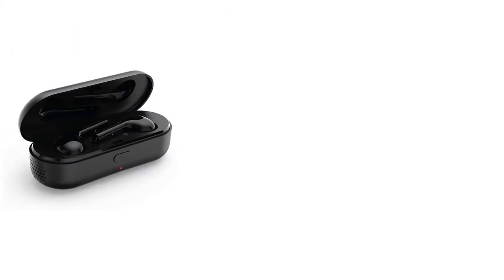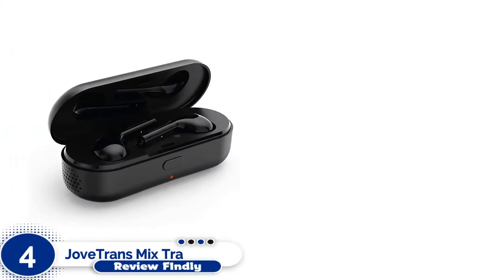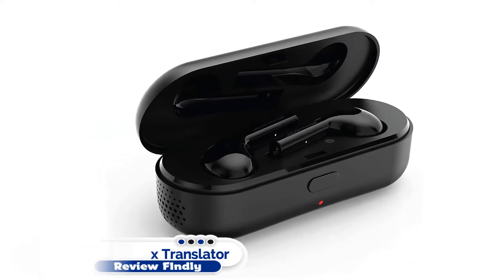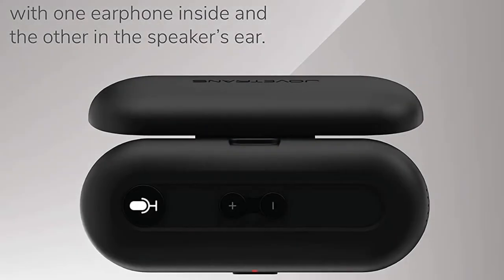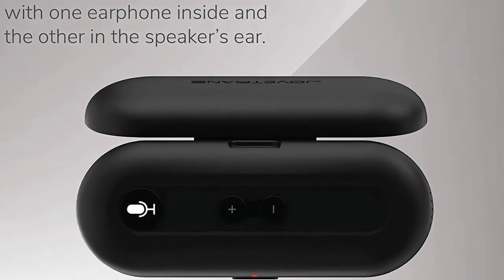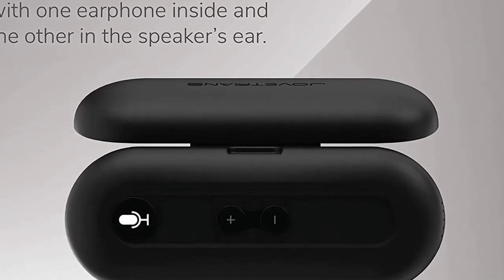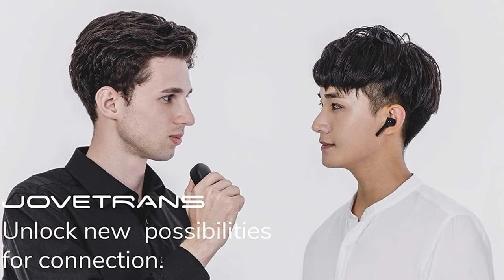Number 4: Jove Trans Mix Translator Earbuds. The next product on our list is the Jove Trans Mix Translator Earbuds. With fast translation driven by AI and big data, these are some of the most accurate in-ear translation devices available.